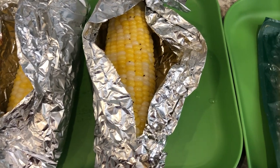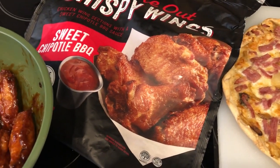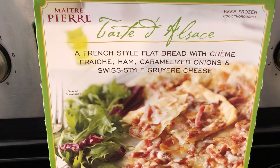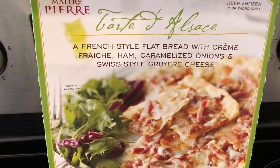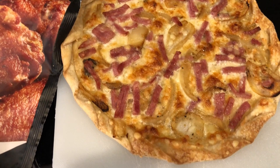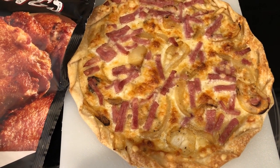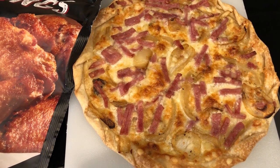Hey guys, so we are eating from our freezer tonight. We are having this flatbread from Trader Joe's — Howard and I really like it a lot. It has ham, caramelized onion, and Swiss cheese. I cooked it on my pizza stone in the oven. It's a pretty small flatbread, so if you're having this for dinner you're going to need something else with it.